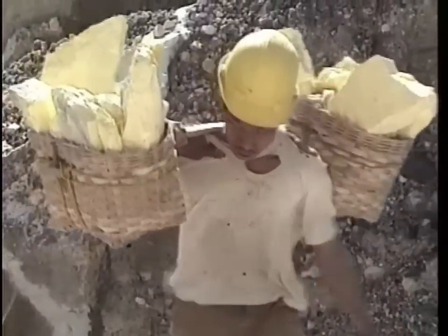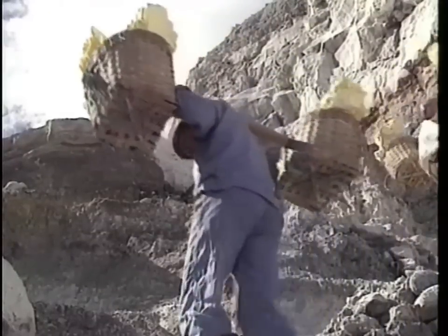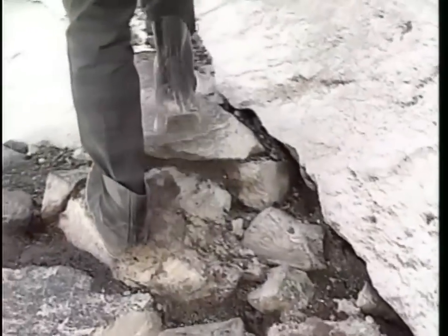Four to nine tons of sulfur are extracted daily from the heart of the volcano, which occasionally comes to life and spews acid 600 meters into the air.